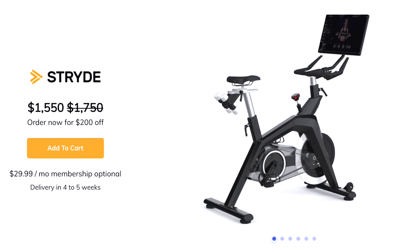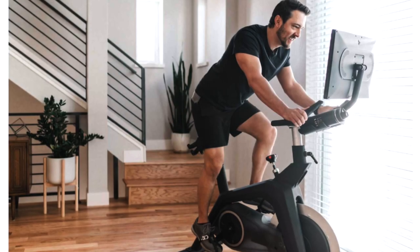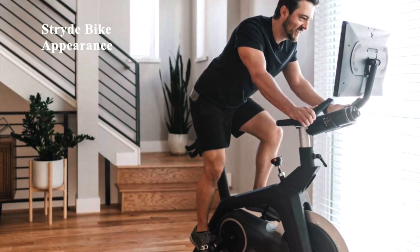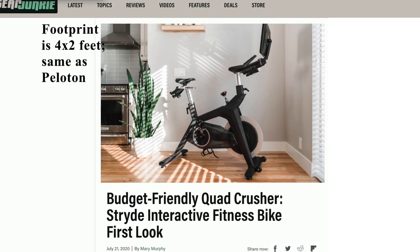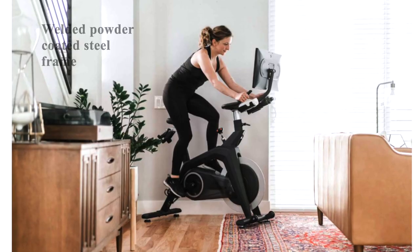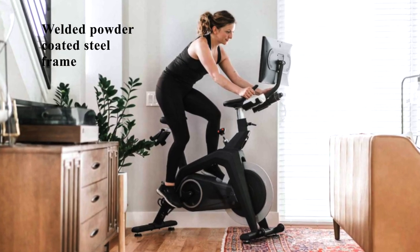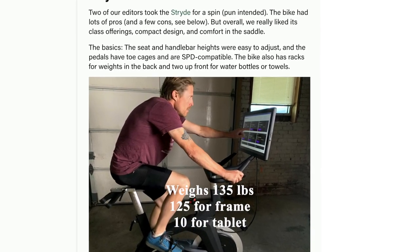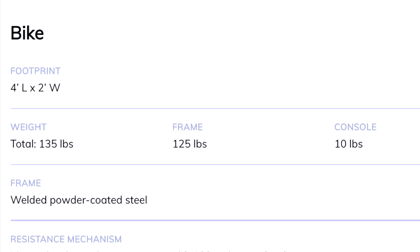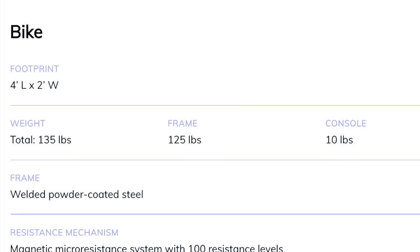Now, for a few details on the bike itself. This bike retails for $1,550. Appearance-wise, it resembles that of the Peloton. Its footprint is 4x2, which is also the same as Peloton. It has a welded, powder-coated steel frame. It weighs 135 pounds, with 125 pounds attributed to the frame and 10 pounds attributed to the tablet. This is also the same as Peloton.